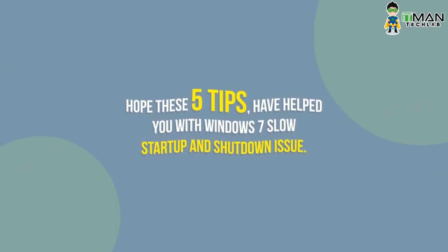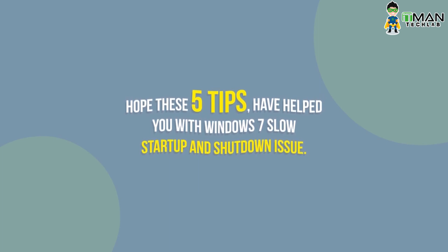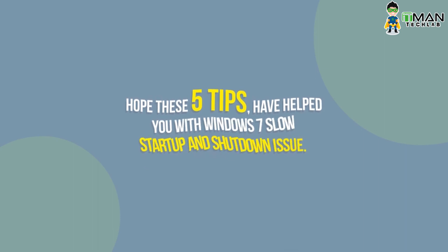By following these simple measures you can easily boot your Windows faster than ever before. Keep following us for more troubleshooting videos, tips, tricks, latest tech and gadget news and much more.